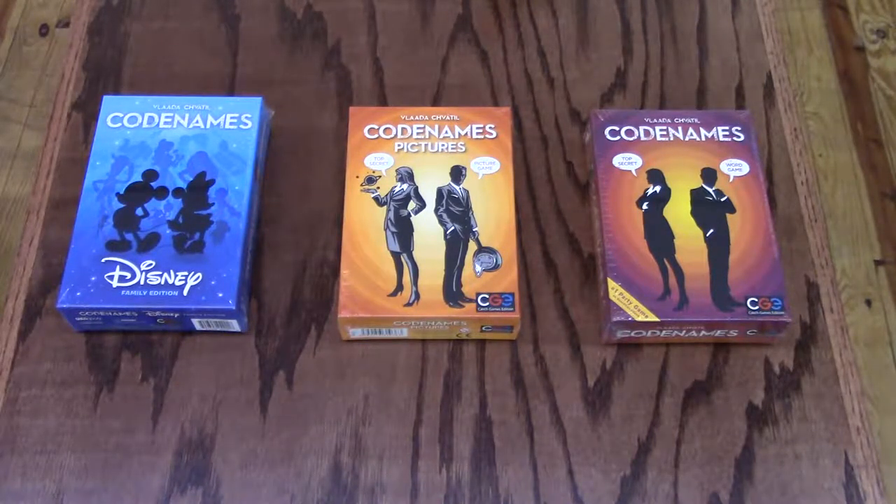Codenames Disney is great for players 8 and above, plays 2 to 8 plus players, and only takes about 15 minutes. What are these strange symbols on the map? They code for locations where spies must contact secret agents in Codenames Pictures. Two rival spy masters know the agent in each location. They deliver coded messages telling their field operatives where to go for clandestine meetings. Operatives must be clever — a decoding mistake could lead to an unpleasant encounter with an enemy agent, or worse, with the assassin. Both teams race to contact all their agents, but only one team can win. Codenames Pictures is great for players 10 and above, plays 2 to 8 plus players, and each game takes about 15 minutes.